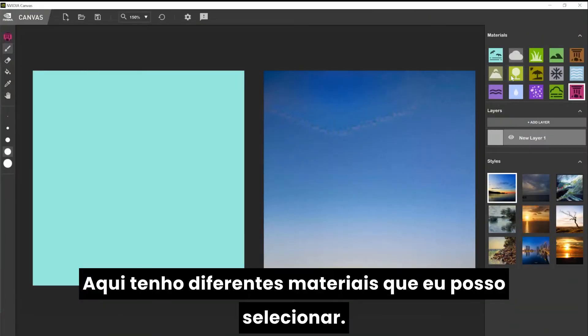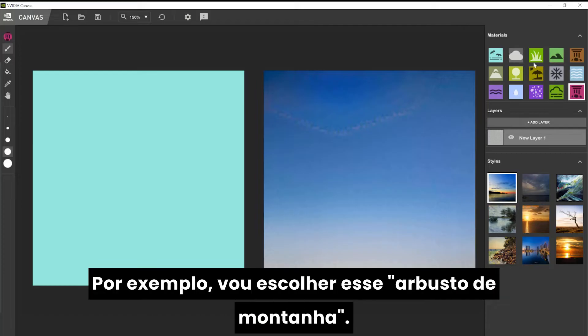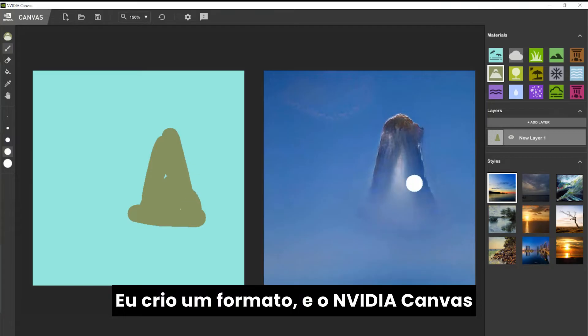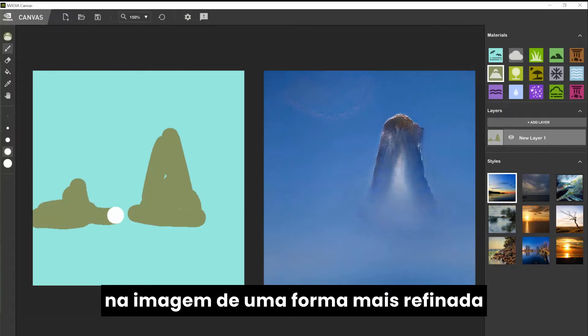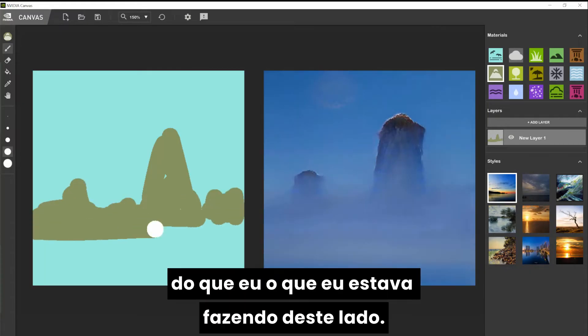Over here I have different materials which I can select. For example, let me select the mountain brush here. I can just quickly create a shape. And what Canvas does, it uses its AI-driven algorithm and it tries to integrate it and create a much more polished version of what I was trying to do.